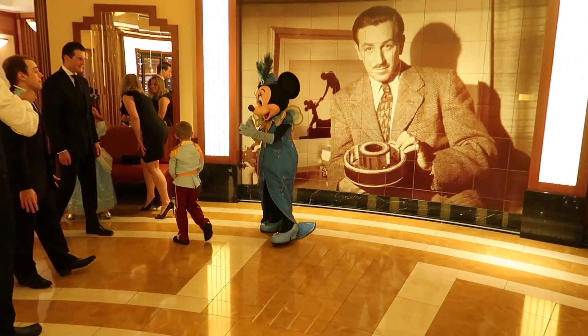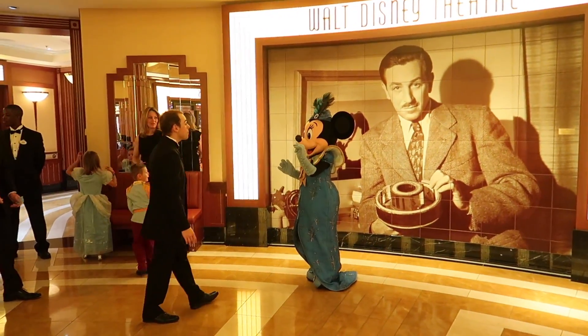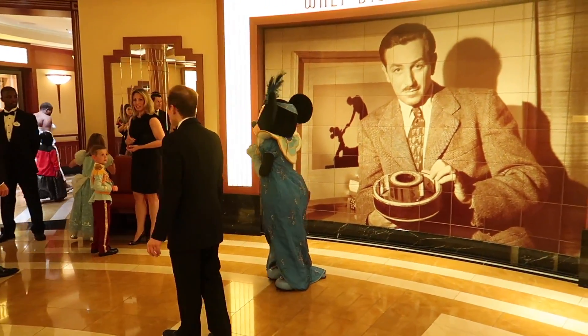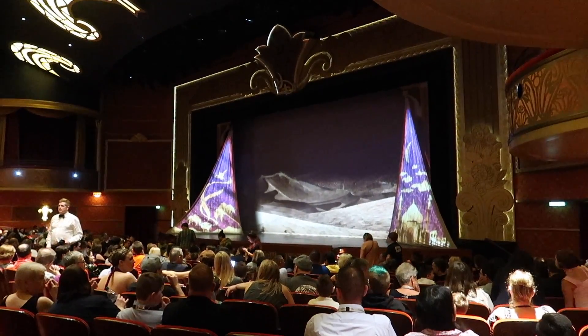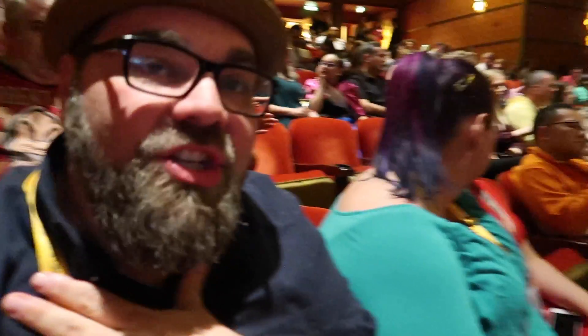Tonight is the optional formal night on Disney Cruise Line. A lot of people are dressed up - we're not really participating, mostly because we hate packing formal clothes. But you can see even the characters are in formal night outfits - look how amazing Minnie looks. We just got into the Walt Disney Theater for tonight's show, which is Aladdin. We're super excited because we've actually never seen this - this will be the first time we've seen Aladdin on any Disney ship.